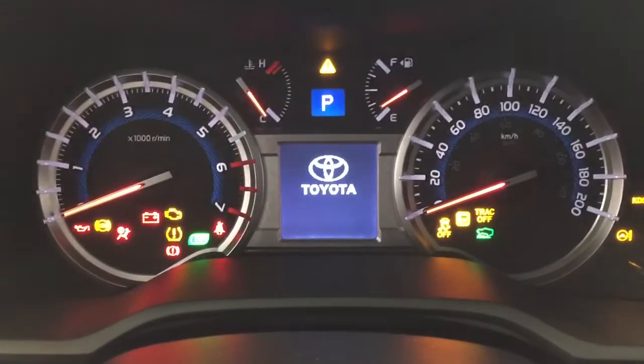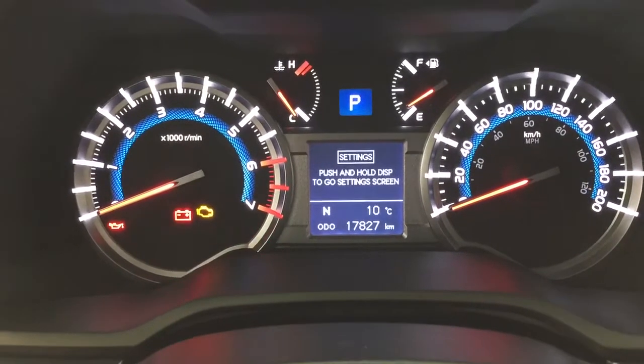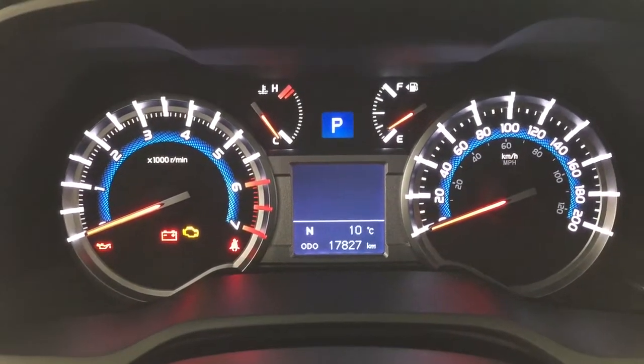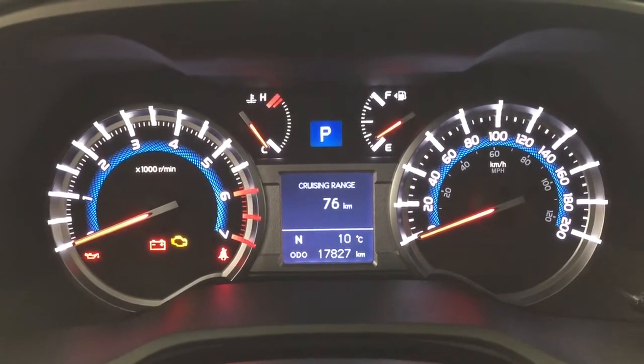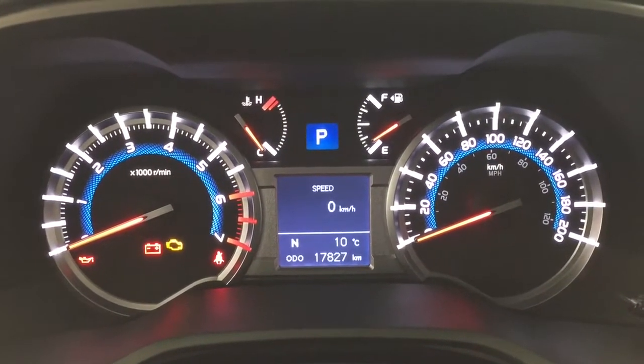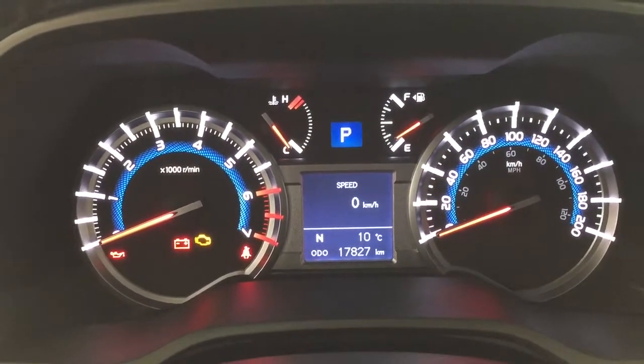Closing in on the multi-informational display, you'll see a couple of different features. Scrolling through, you can see your average fuel economy, cruising range, elapsed time, speedometer, and then you have a digital compass as well as an exterior temperature gauge on there as well.